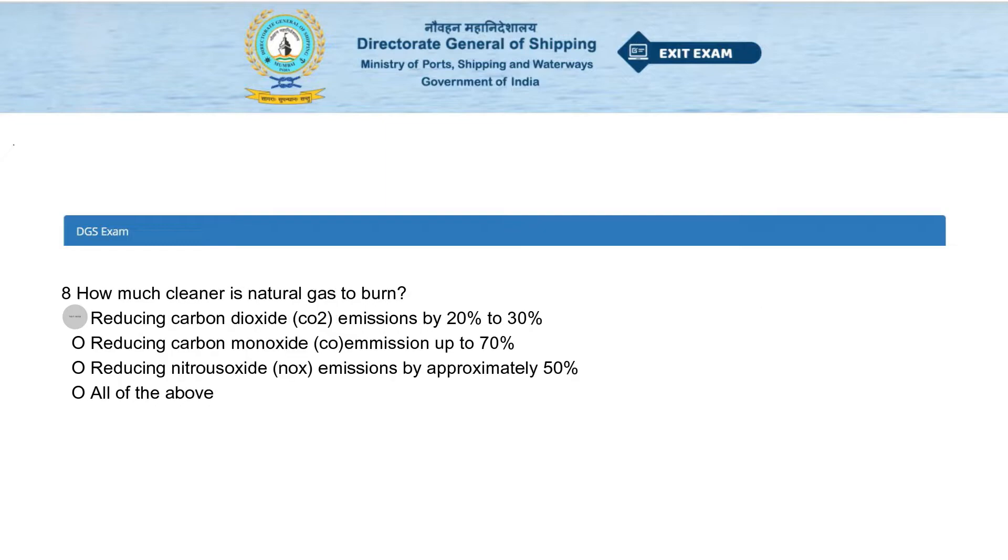How much cleaner is natural gas to burn? Options: reducing carbon dioxide emission by 20 to 30 percent; reducing carbon monoxide emission up to 70 percent; reducing nitrous oxide emission by approximately 50 percent; or all of the above. The answer is reducing carbon dioxide emission by 20 to 30 percent.